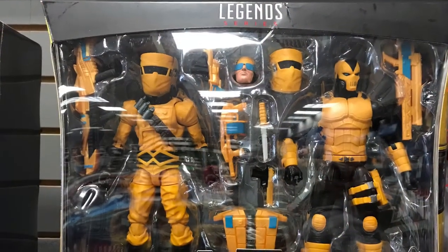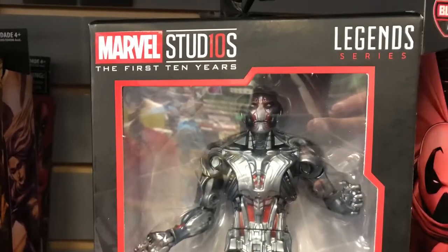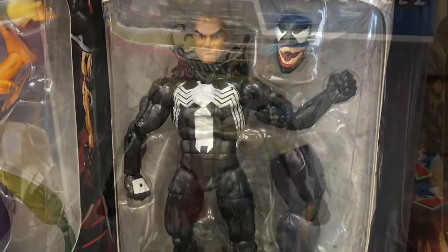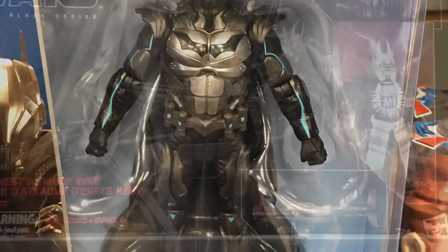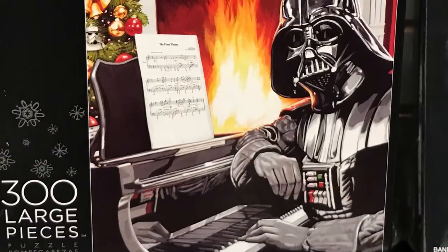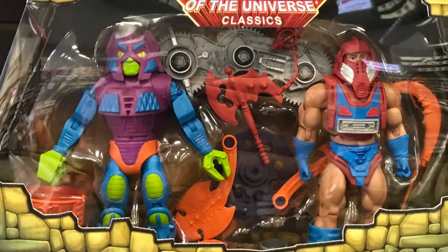Alright, then I popped over to the GameStop in Plano and they had some pretty cool stuff there — like those AIM soldiers, Ultron, and of course they got the Venom wave. Still haven't picked up any of those figures. I thought that metallic-looking Batman was pretty cool. And this NEST figure. And a sweet little Darth Vader playing the piano — catching the mood for the holidays.